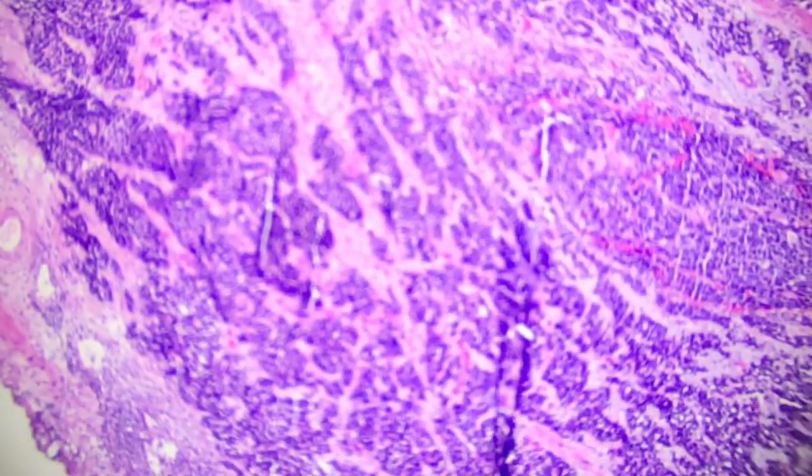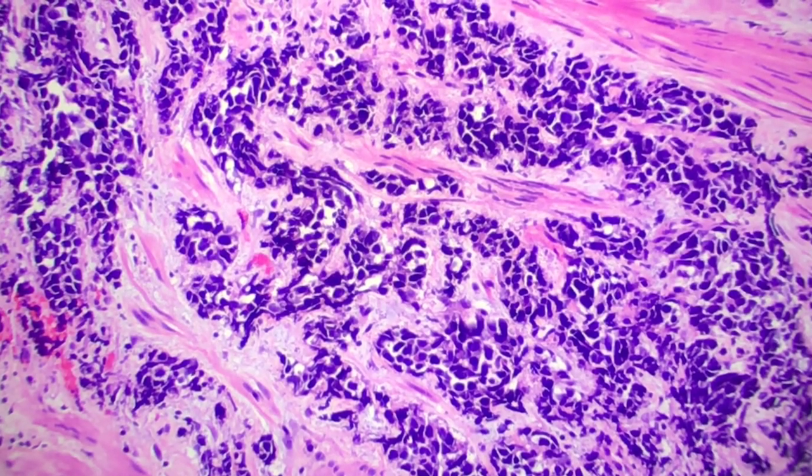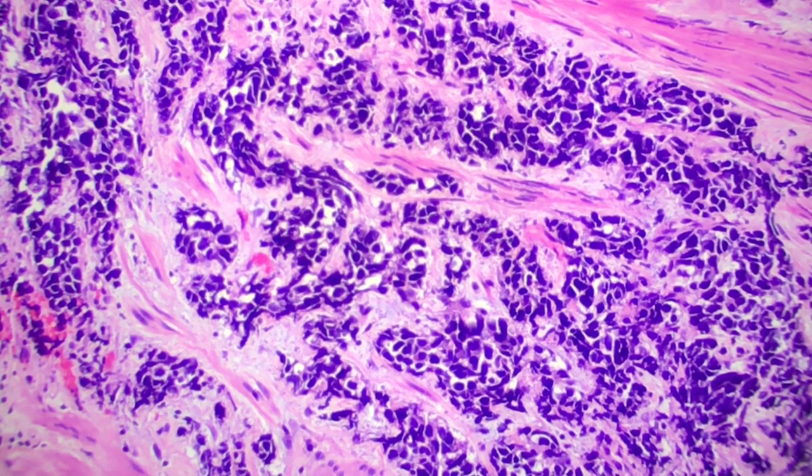The caveat with the neuroendocrine stains is that you don't necessarily have to have positive neuroendocrine staining to call this a small cell component — this morphology is enough. However, for your stains, you should expect synaptophysin and chromogranin. Your neuron-specific enolase (NSE) can be positive. Your TTF1 can be positive. You can also see CK7 positivity, CAM5.2, as well as EMA. About a quarter of cases will have CKIT or CD117 positivity.